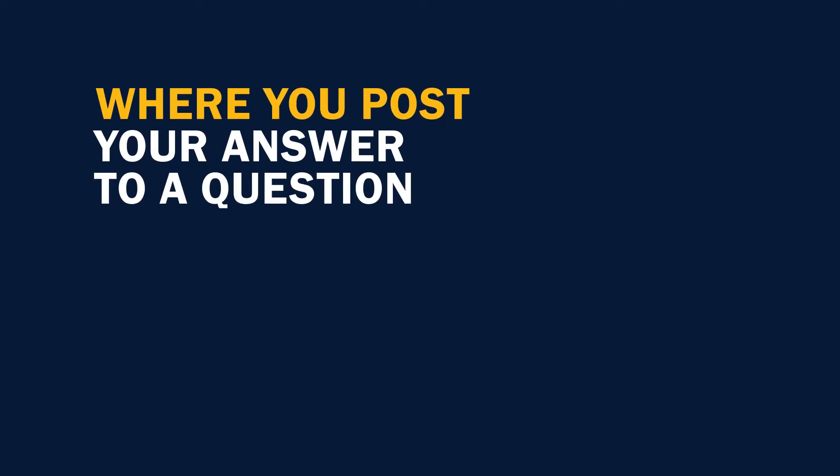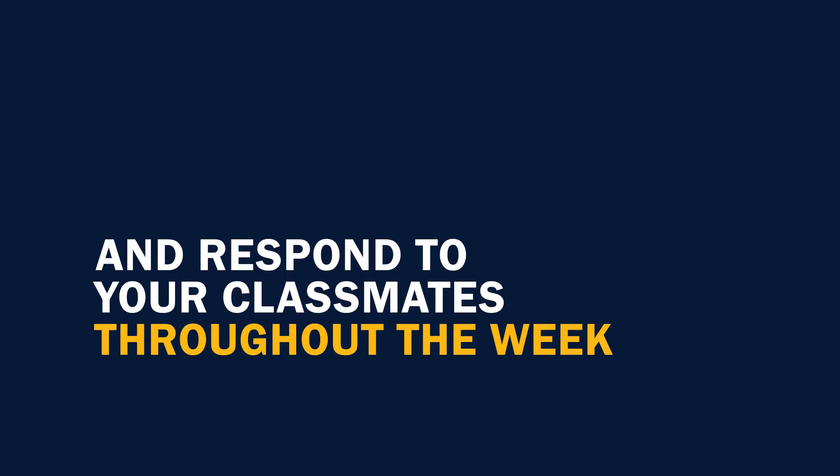At SNHU, most if not all of your classes will have a discussion board as part of your learning experience, where you post your answer to a question and then respond to your classmates' posts throughout the week. As an SNHU instructor myself, I love discussion boards. They're a great opportunity for the class to interact, to engage, and learn from each other.